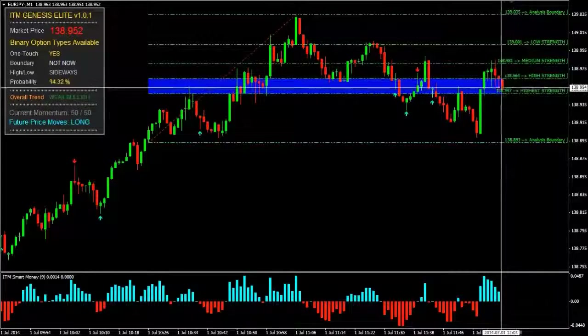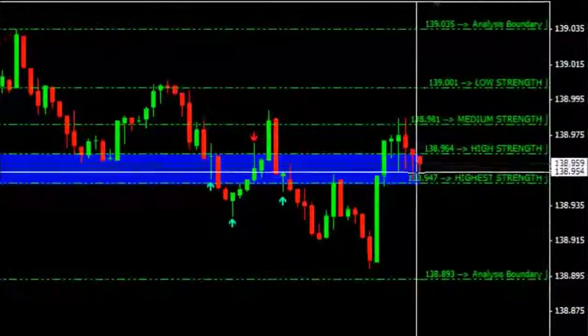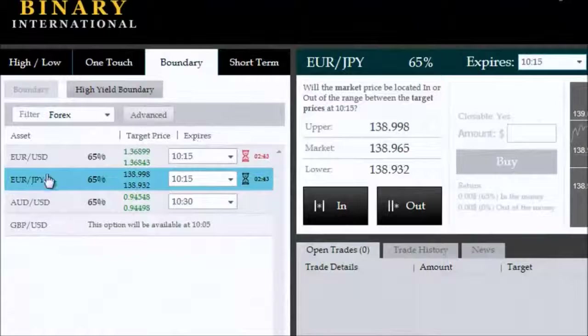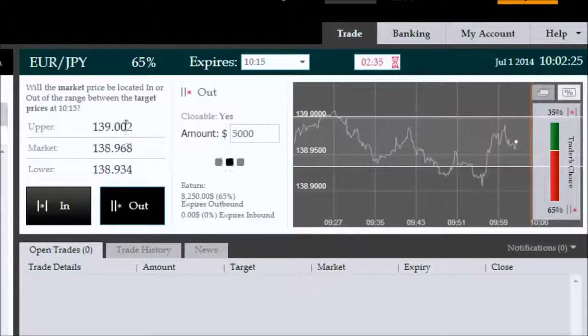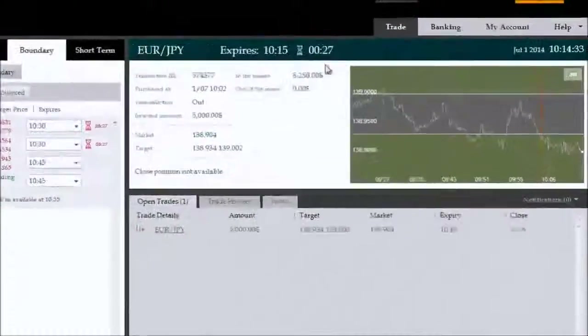Good morning, we're on the Euro/Japanese Yen using ITM Genesis Elite, looking at price stuck between the high and highest strength boundaries — an ideal position for a touch or no-touch trade. We'll be focusing on a bracket-based outside boundary trade today with a five thousand dollar investment. Feel free to choose your own investment amount as per your own risk management plan. We're now in the trade.